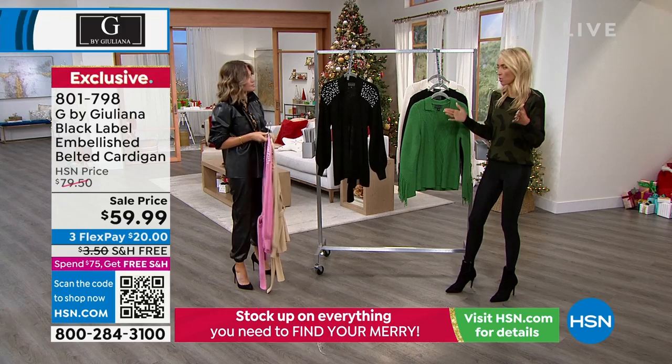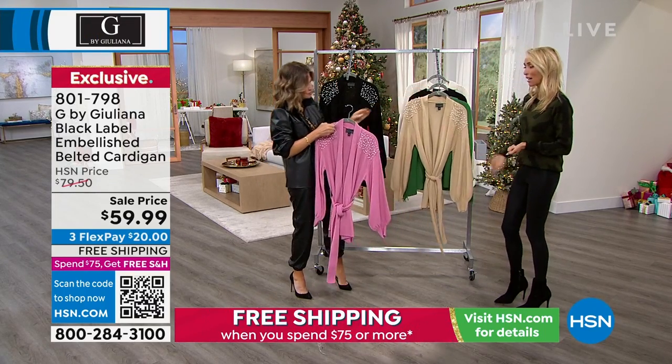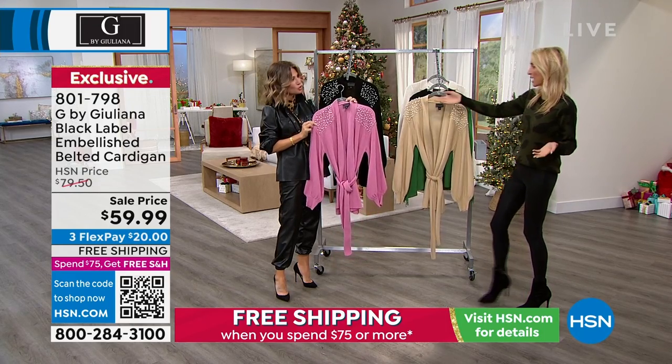So you can wear it for all different sorts of occasions. You can wear this to brunch on a Sunday, to a bridal shower, to dinner with girlfriends, or a double date.